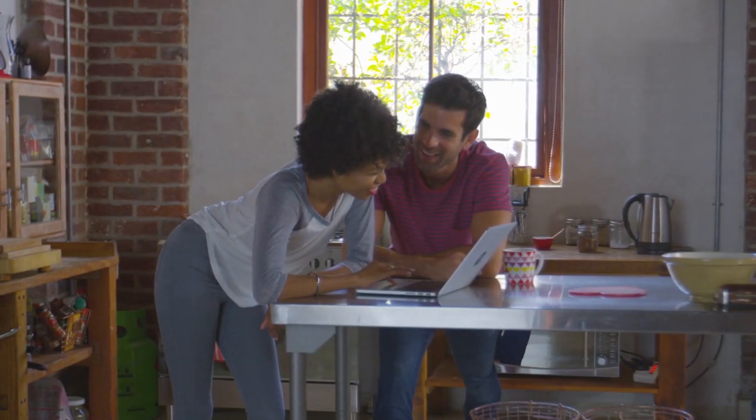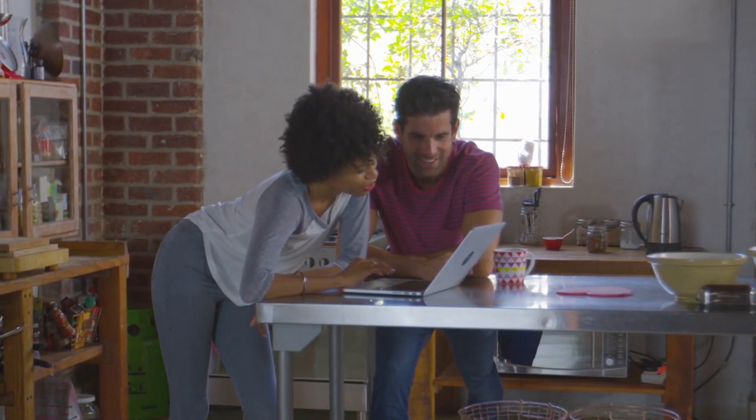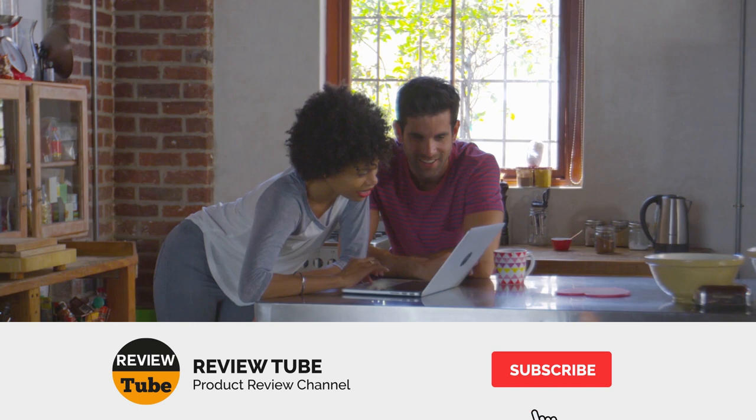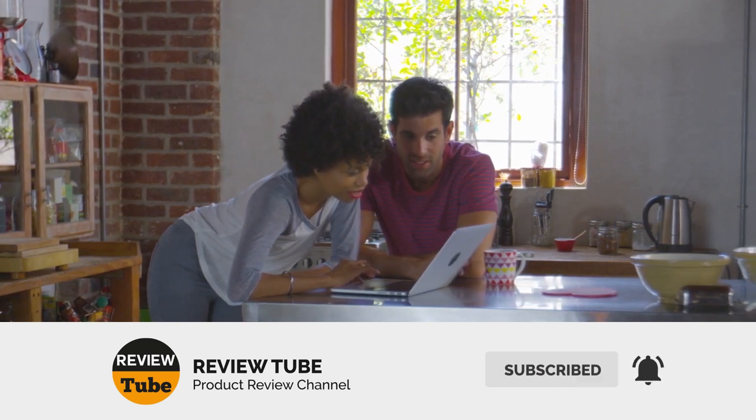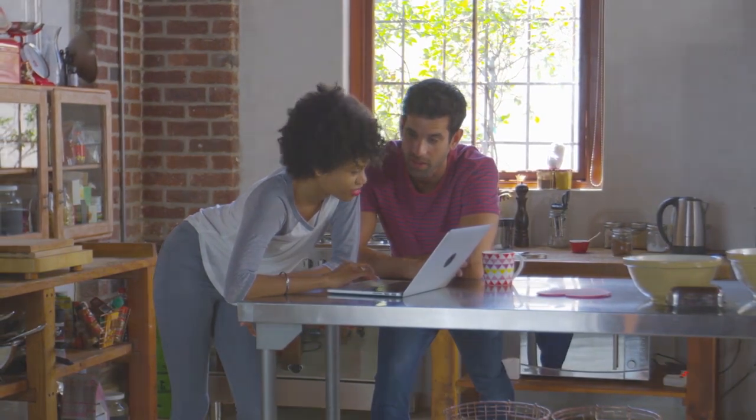There are three more paddleboards to review. If you haven't subscribed to our channel yet, now may be the best time to do so. Click on the bell icon to get notified whenever we post new content. Now let's get back to the list!